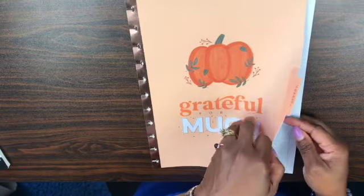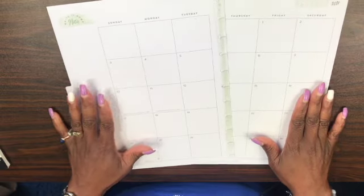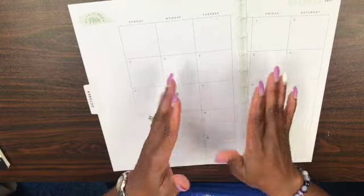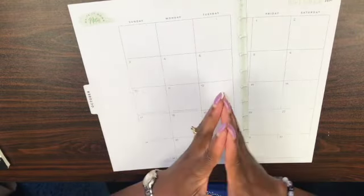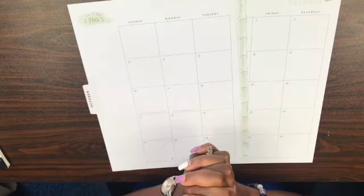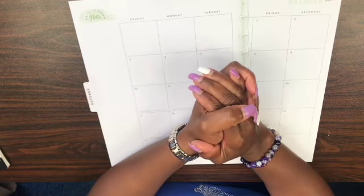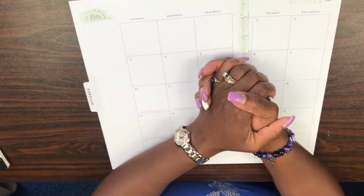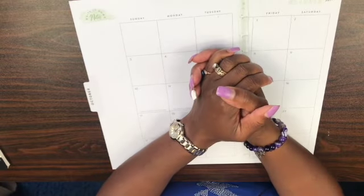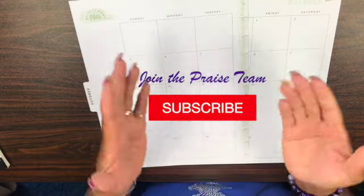I went ahead and took the pages out of the planner just because that planner is so big — even right now it feels bulky. Taking the pages out makes it a little easier, and honestly I often do this when I'm planning anyway. I also want to say thank you so much to those of you tuning into my channel for the first time, and also to the viewers who have been here before. Thank you for choosing to come again. If you haven't already subscribed, please go ahead and hit that subscribe button — it really does help out my channel.